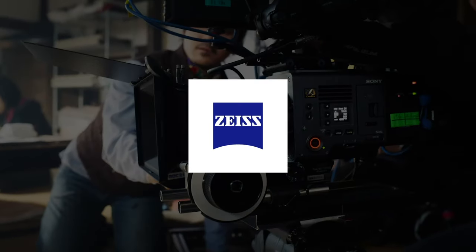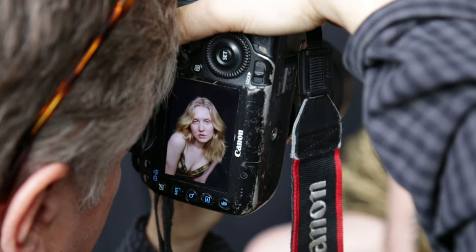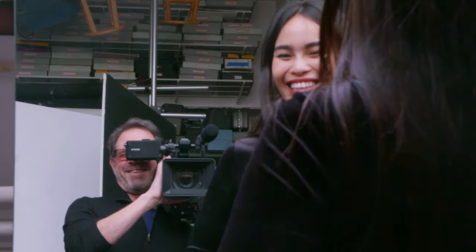This is Zeiss Presents Full Exposure, the weekly resource for news, trends, and the people who influence the world of photography and cinematography, hosted by veteran photographer and filmmaker Jim Camp.